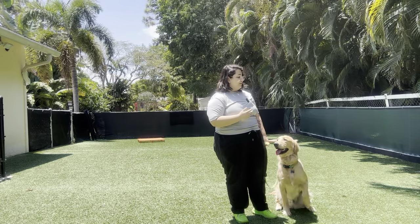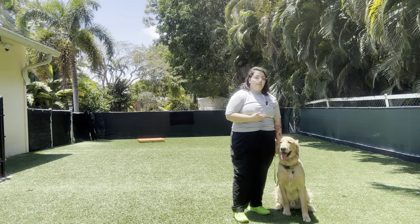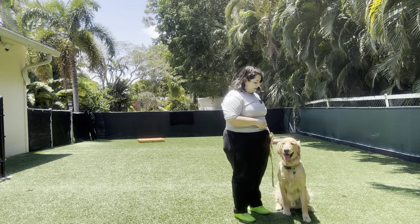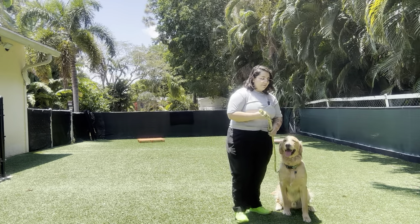That was a very nice job from Buddy today. He was walking very politely, even though there were a couple of moments where he was dragging. As you can see, I just corrected and continued moving. Overall, very nice job with Buddy. I'm very excited to get back to his playmates.